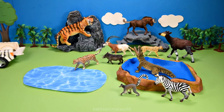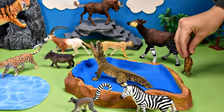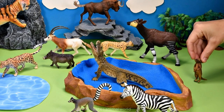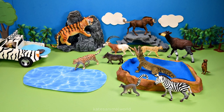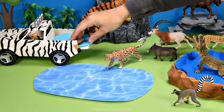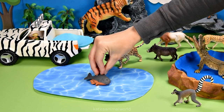Let's get our next animal. It's a meerkat. Let's put him next to the lake. We've got some water in the back. What's this? It's a fish. Let's pop the fish in the lake.